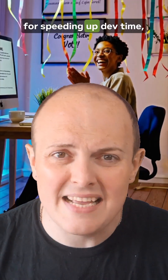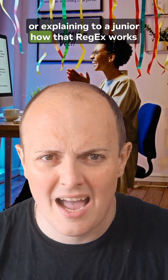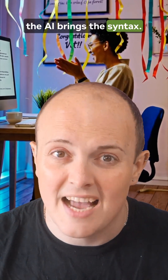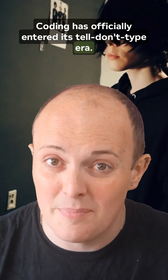Still, for speeding up dev time, kicking off a new project, or explaining to a junior how that regex works without crying, vibe coding is seriously powerful. You bring the ideas, the AI brings the syntax. Coding has officially entered its tell-don't-type era.